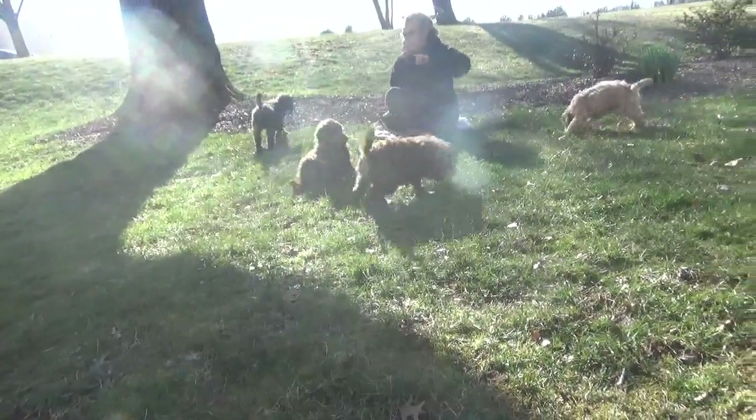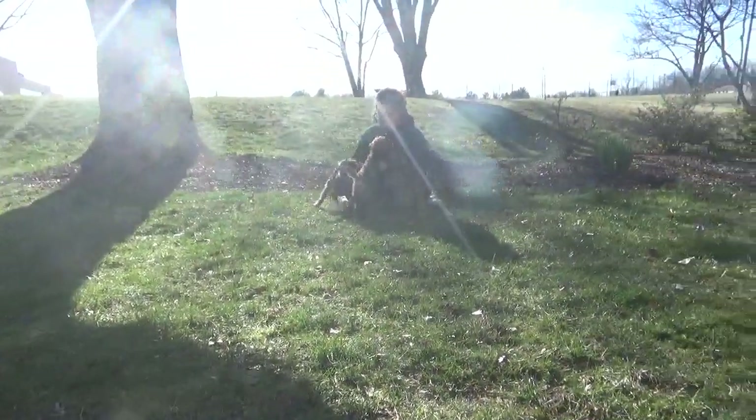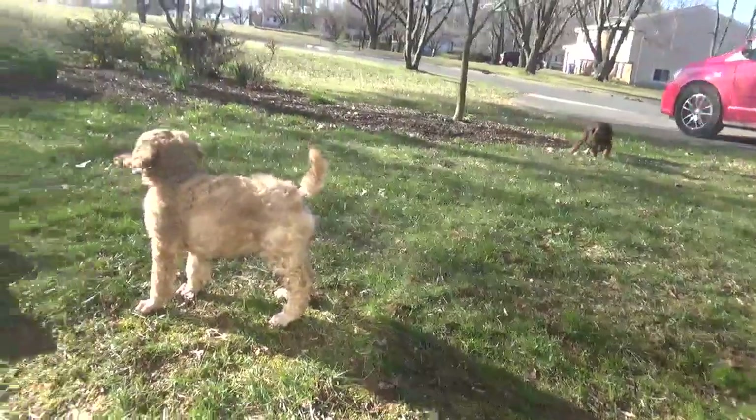We've had too much rain. Ground is wet — I guess they're going to be muddy. I'll probably have to give them a bath after they play out here. They're liking this outside. This is my front yard, and the big dogs are in the backyard.